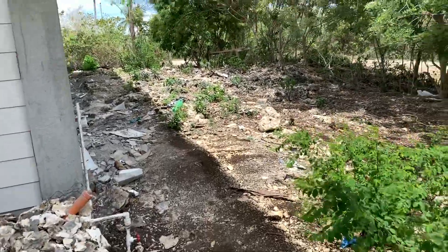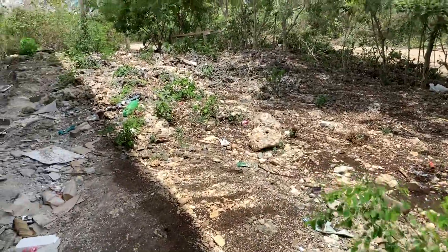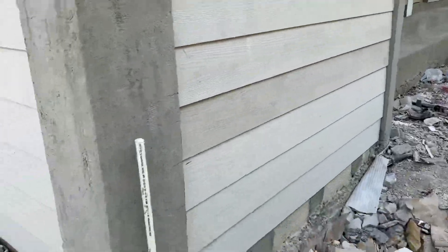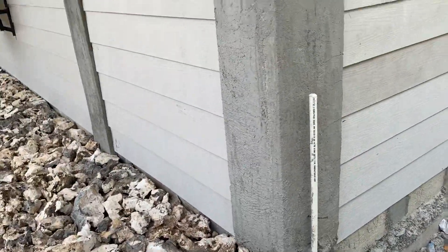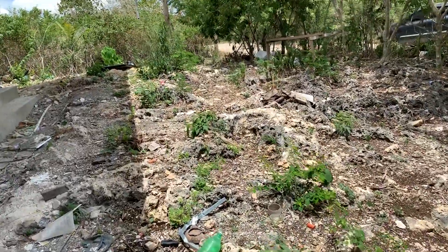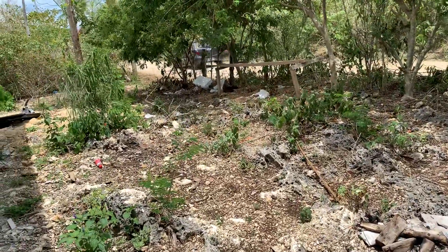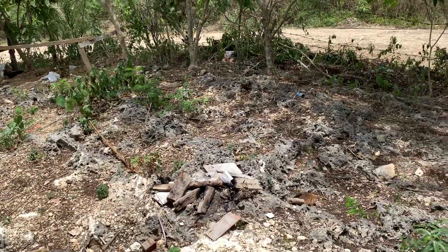Looks like we did get some rain here, so that's good news. It looks like it's starting to fill some of this in. Looks like Sammy did a little jackhammering over here.